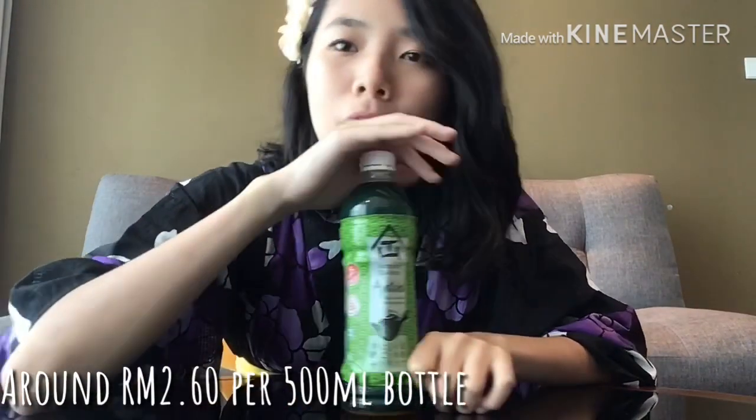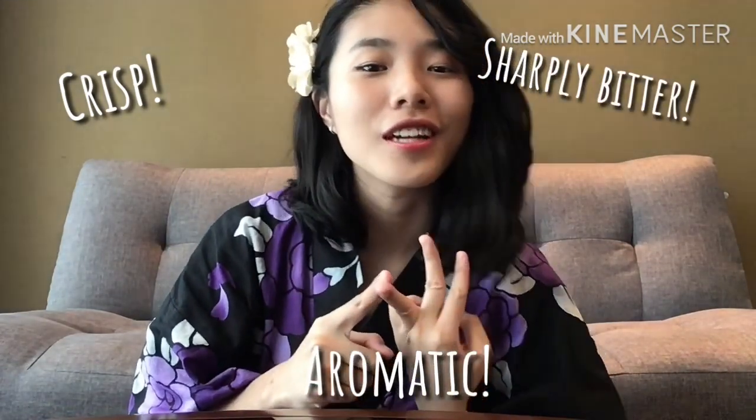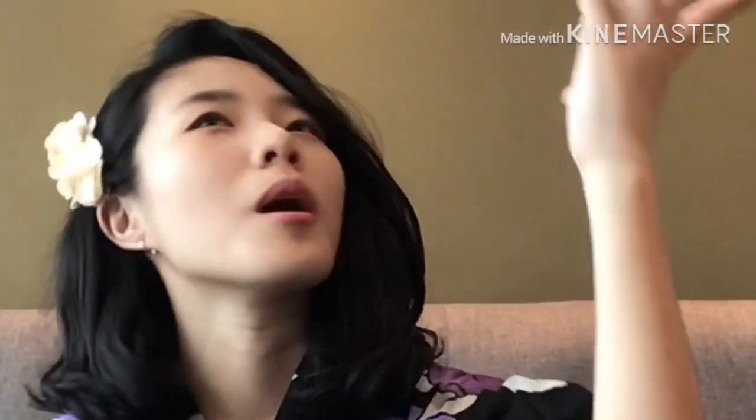The price is about $2.60 on average for a 500ml bottle like this one. If you want really good bottled green tea, I'd really suggest going for this one. I think the best way to drink Ayataka is when you pull it straight out of the fridge, because the coldness produces a crispiness to the drink, with the bitterness and the aroma of green tea — it just makes for a perfect drink.